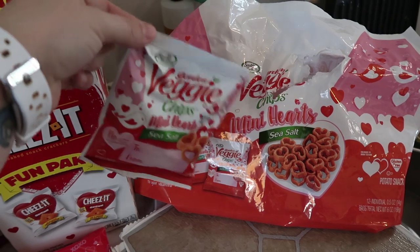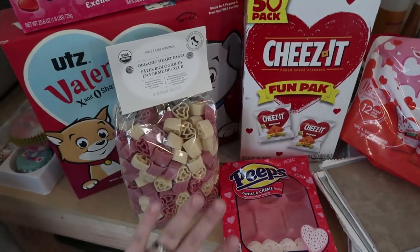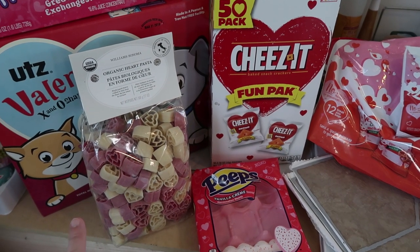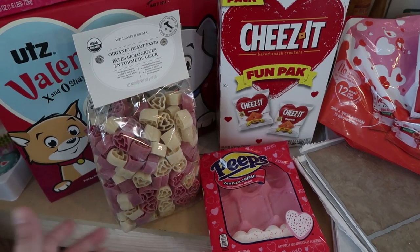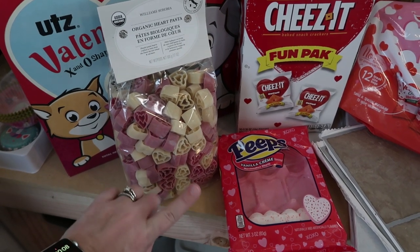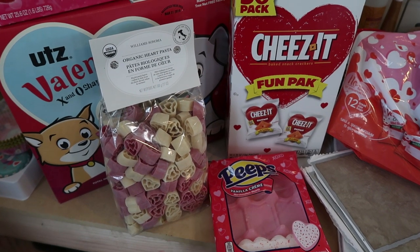This bag size is perfect for them after school as a snack, so they will each get their own bag. Now, there's one lunch I'm going to do but I'm not going to film because it's going to take a little bit more time in the morning — and I know by the time I'm done, they're going to be rushing out the door. I found this organic heart pasta at Williams-Sonoma. You can probably find heart pasta several other places; I just happened to be in one of their cooking classes and I scooped them up.